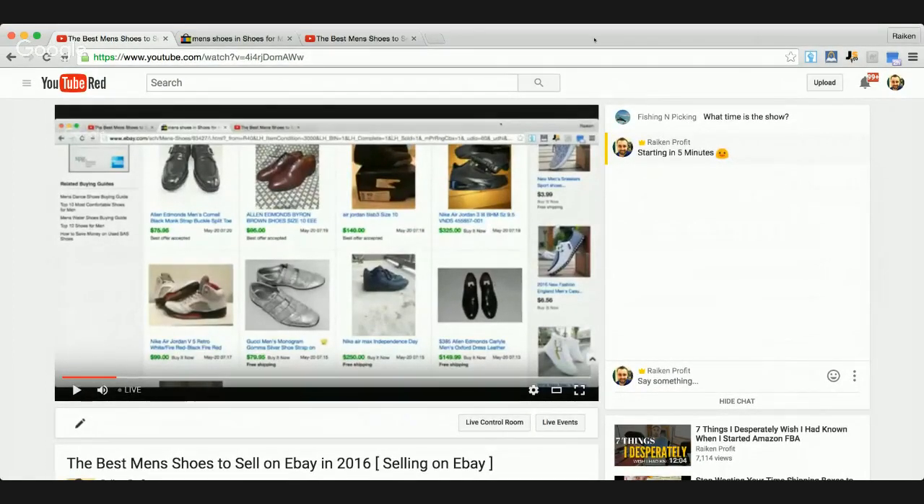The show's going to start in about a minute. It's 10:59 AM and I am on the East Coast coming to you live and direct from Connecticut. I just want to make sure the audio is working properly and do a little housecleaning before we dive into this show, which is going to be all about the best used men's shoes to sell on eBay in 2016.